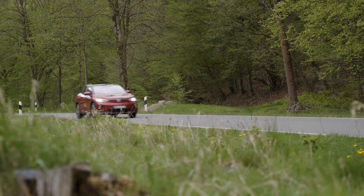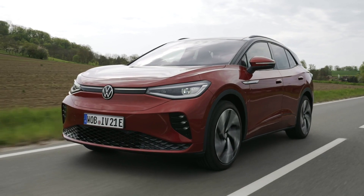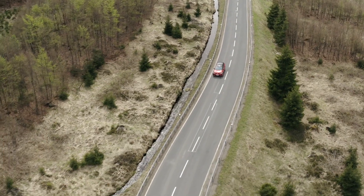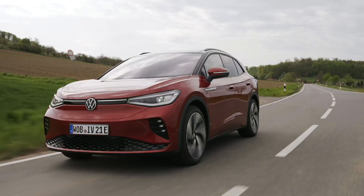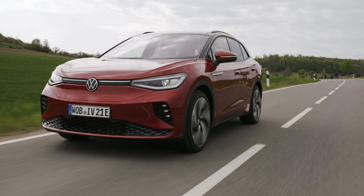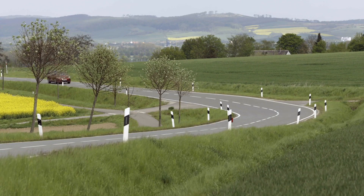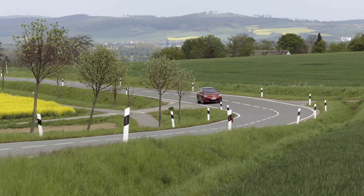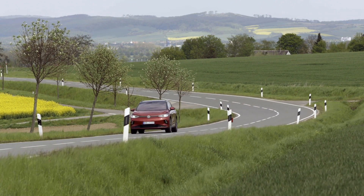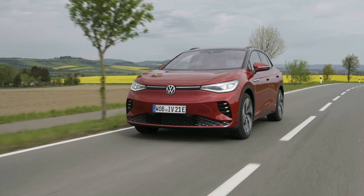The Volkswagen ID.4 GTX uses an automatically adjustable all-wheel drive system, as the electric SUV remains in rear-wheel drive configuration until the onboard sensors detect more traction is needed. AWD also kicks in when the driver pushes the accelerator pedal harder for what Volkswagen describes as a sporty driving style. The switch from rear to all-wheel drive is done in milliseconds and Volkswagen claims it's so smooth that the driver won't even notice it.